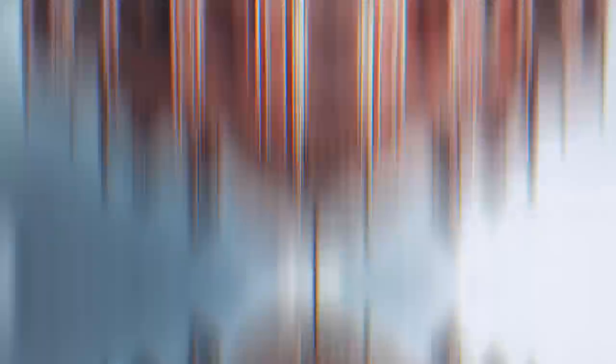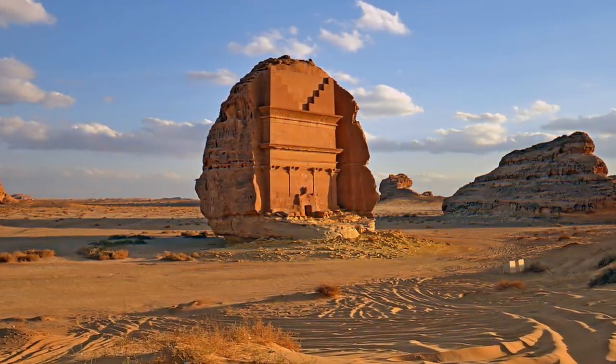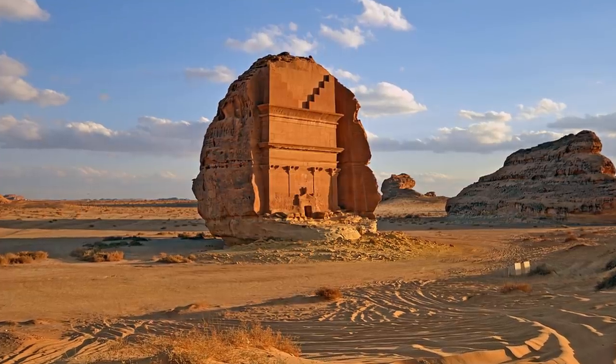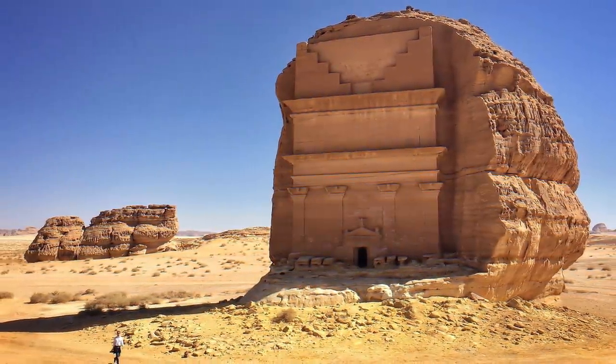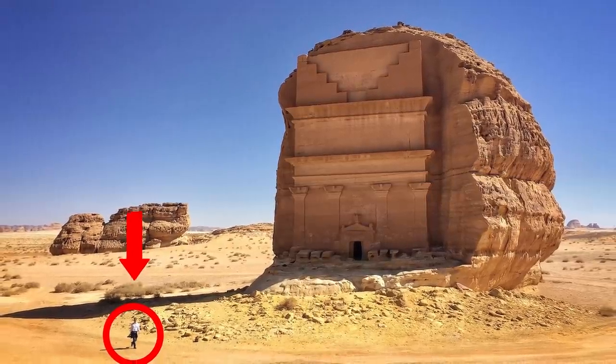Tombs are creepy, but some of them can be downright majestic. At the Madain Saleh archaeological site in Saudi Arabia, you can find the Qasr al-Farid, which is the largest tomb in the area. There are no exact measurements of the tomb, but looking at how it towers over the person walking nearby should give you a good clue.